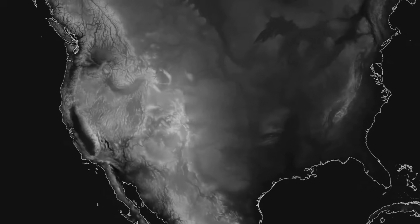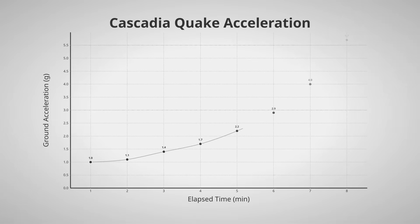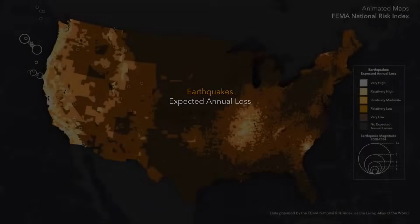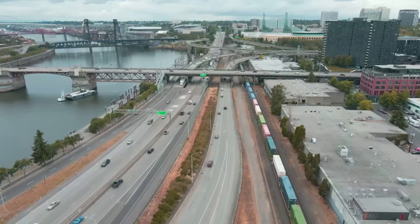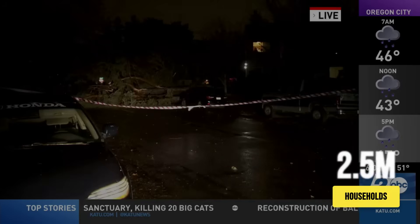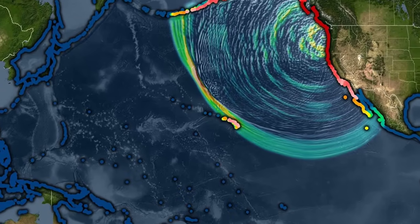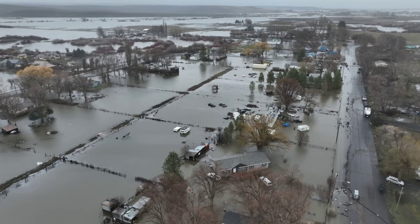A full rupture of the Cascadia subduction zone would generate a cascading series of disasters unlike anything experienced in modern American history. The earthquake itself would last a terrifying four to six minutes, with violent ground shaking collapsing structures across the Pacific Northwest. FEMA models estimate that a magnitude 9.0 Cascadia earthquake would damage or destroy approximately 1 million buildings. Critical infrastructure including bridges, highways, airports, and ports would be severely compromised. Power outages would affect more than two and a half million households, with restoration taking weeks to months. The tsunami generated by such an event would reach coastal communities within 15 to 30 minutes, with wave heights potentially exceeding 100 feet in some locations, completely overwhelming coastal defenses and inundating low-lying areas up to several miles inland.